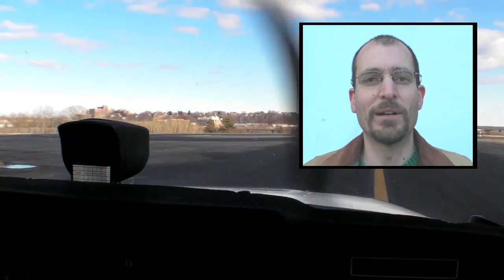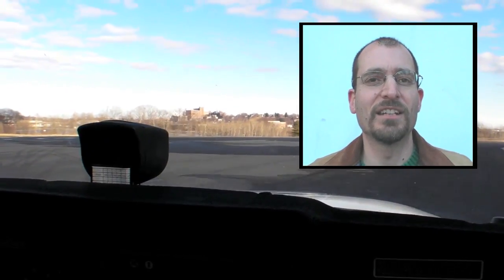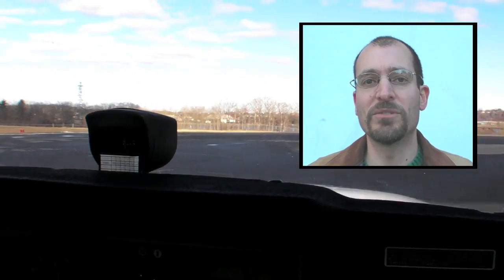I'm Jeff Van West reporting for AvWeb. One of the challenges of using modern cockpit technology is squeezing the most utility out of the gadgets without pushing the envelope too far. In today's video we're going to take a flight from Portland, Maine to Berlin, New Hampshire using a combination of good old-fashioned visual flying and a portable GPS with terrain awareness.